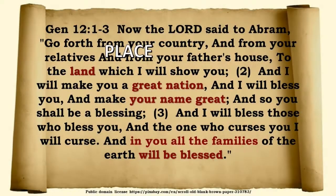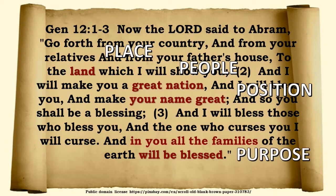The Lord said to Abraham: 'Go forth from your country and from your relatives and from your father's house to the land which I will show you, and I will make you a great nation, and I will bless you and make your name great, and so you shall be a blessing. And I will bless those who bless you, and the one who curses you I will curse, and in you all the families of the earth will be blessed.' So we have these promises of God — a place, a people, a position in all history, and a purpose that through him, through his seed, all the families of the earth will be blessed.